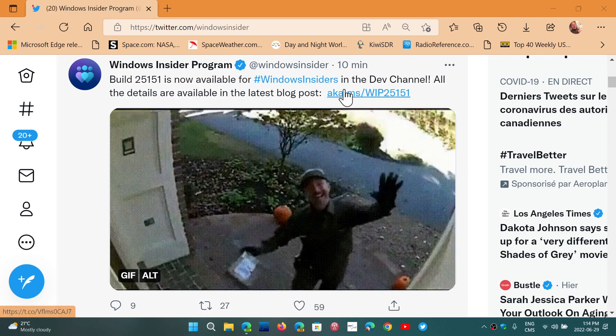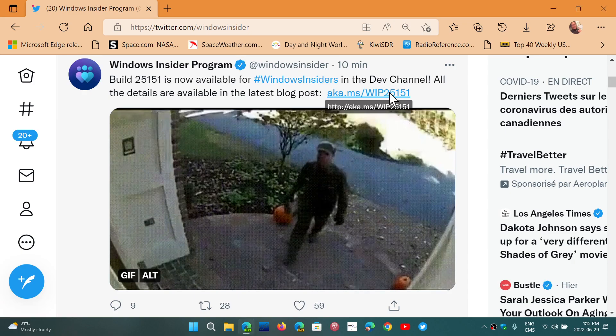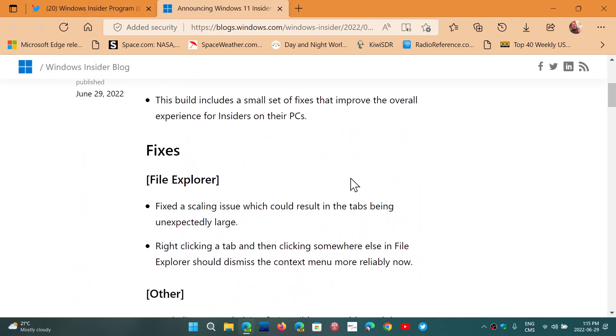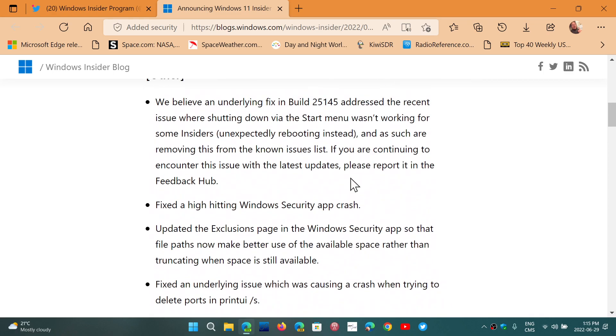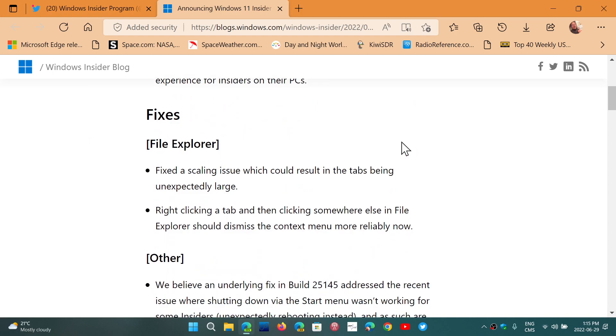A lot of builds don't have really much to talk about. Build 25151 pretty much has mostly fixes for the build — basically they've done some fixes of a few things that were wrong and not working right. There was one that actually affected the Windows Security app that didn't work well, so that's a good fix for security problems.